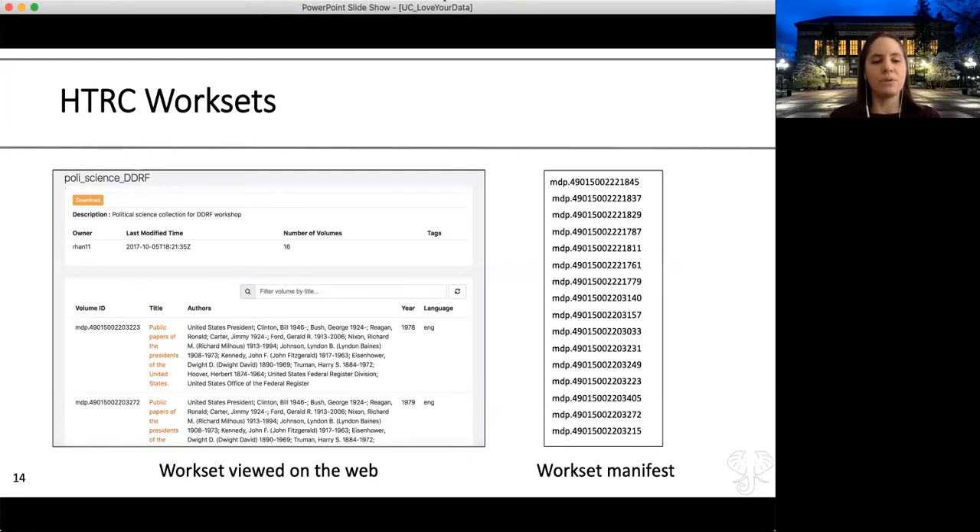When you view a workset in HTRC Analytics, it will look like a list with a volume identifier, the title, and some metadata—but there is no underlying data being exposed. A workset is like a dataset except the data isn't there. If you download a dataset from somewhere like ICPSR, you get the underlying data. If you download a workset from HTRC, you just get the metadata. This is because so much content in the HathiTrust Digital Library isn't available for human reading, so instead you get a manifest of all the volumes you want to analyze, which you submit to HTRC systems for processing.